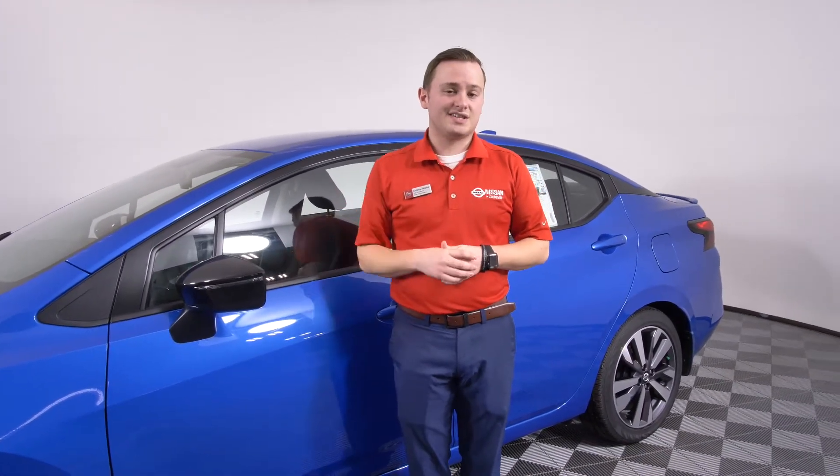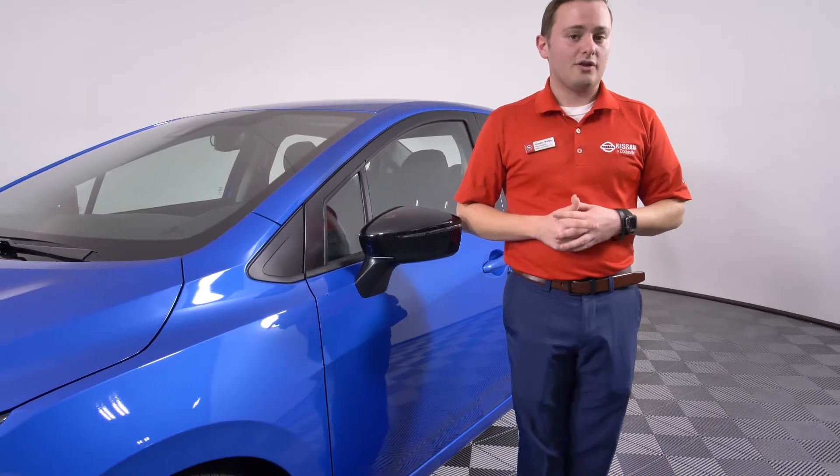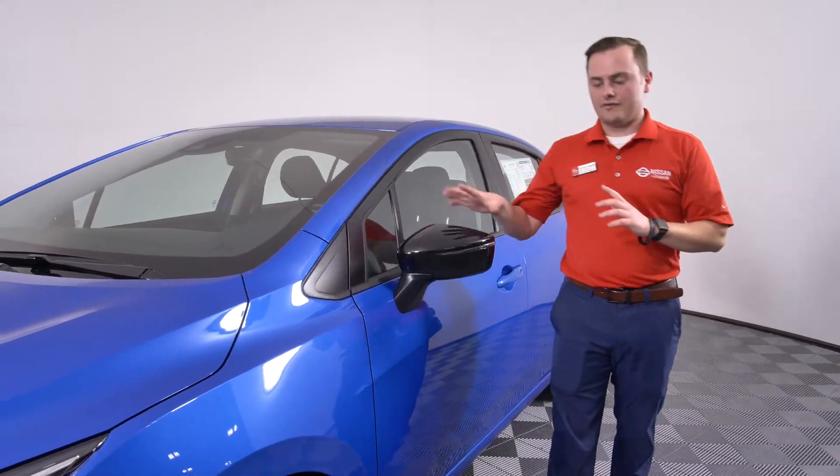Another big thing they've done with the new Versa is make Safety Shield 360 available on it. A few of these features include automatic emergency braking, rear automatic braking, blind spot warning, rear cross traffic alert that will tell you if a vehicle is coming from either way when you're backing up, lane departure warning with a haptic steering wheel, and high beam assist that will automatically switch to low beam when another car is coming from the other direction.